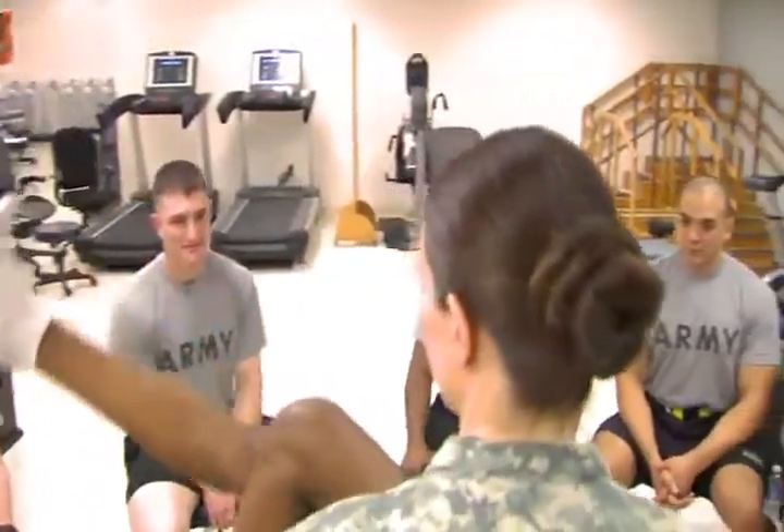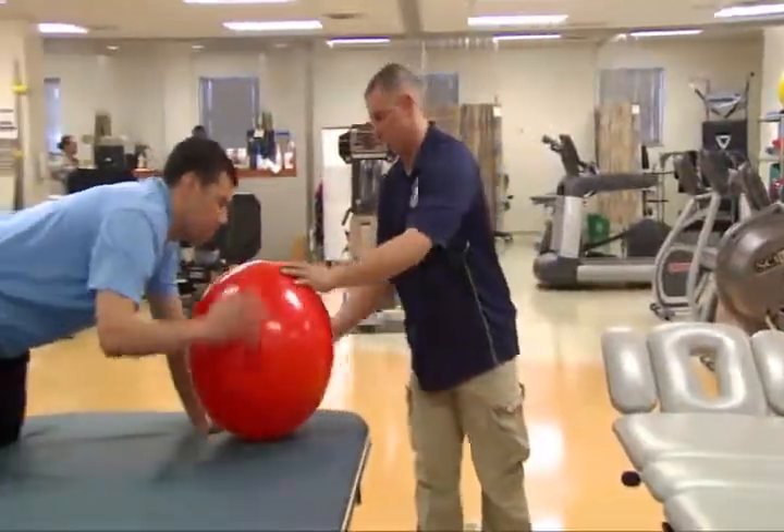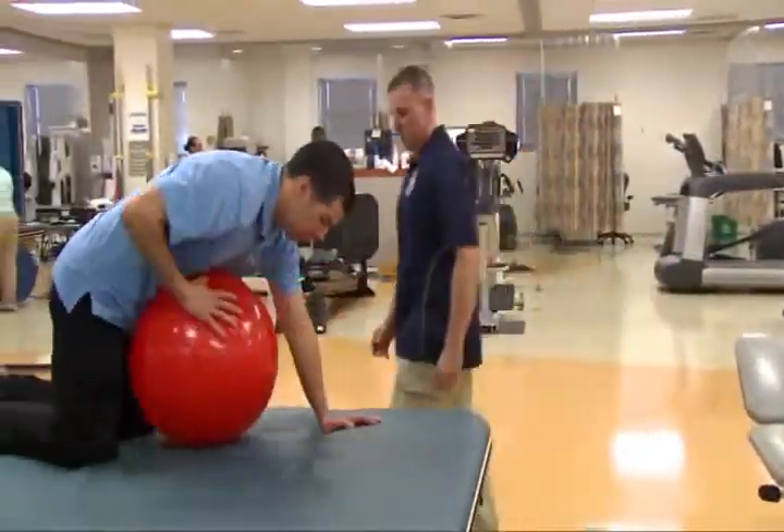Your duties may include supporting your unit in theater operations and homeland security operations. The training and experience you gain while serving in this specialty will help you transition from the military to the civilian employment sector as a Physical Therapy Technician.